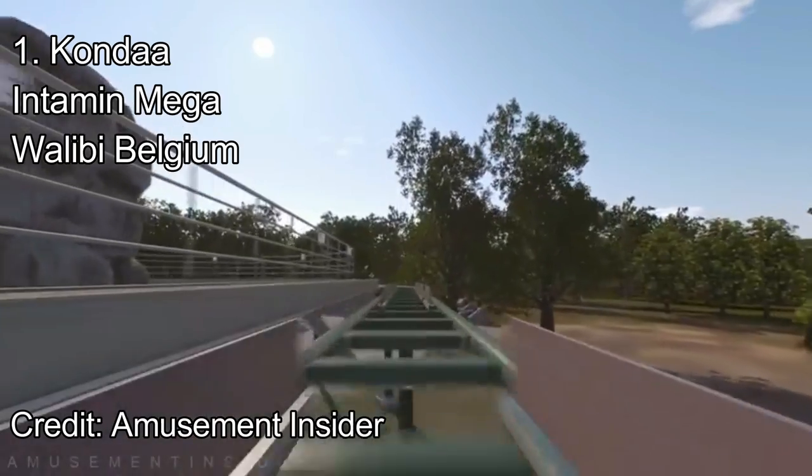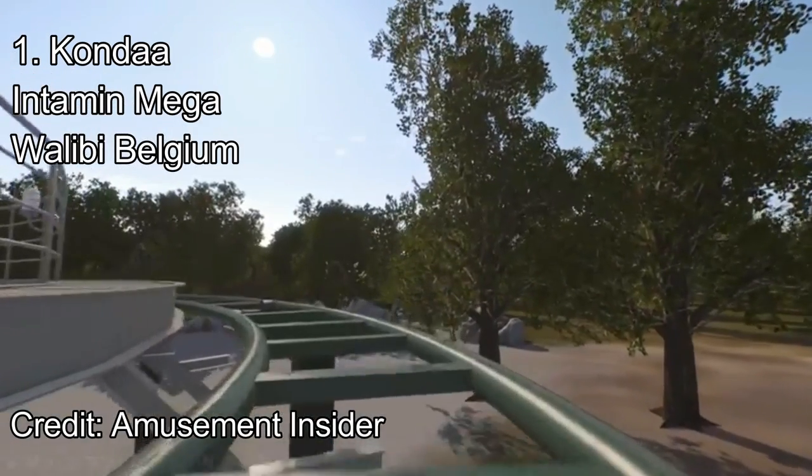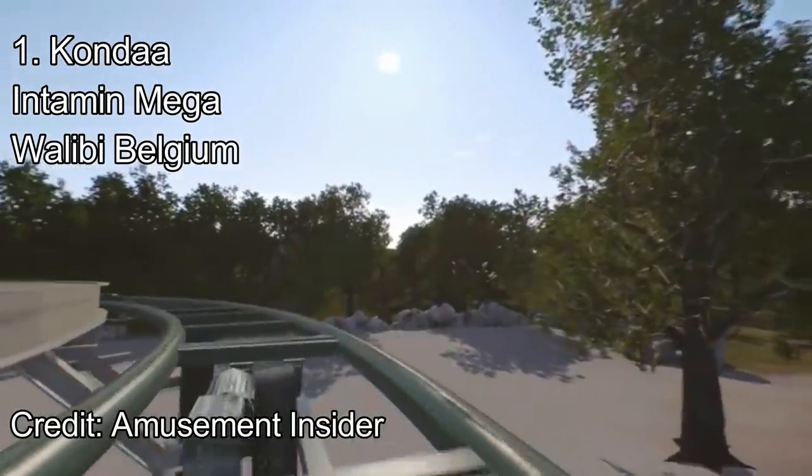If you enjoyed this video, make sure to leave a like and subscribe. Comment down below what you think the best 2021 coaster will be, and have a great rest of your day.